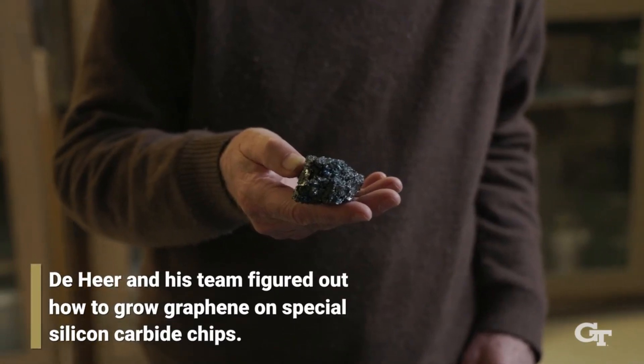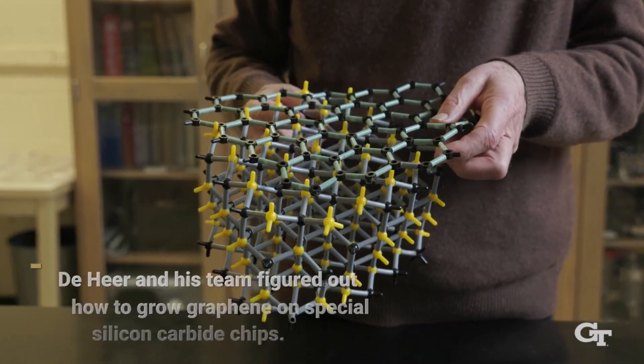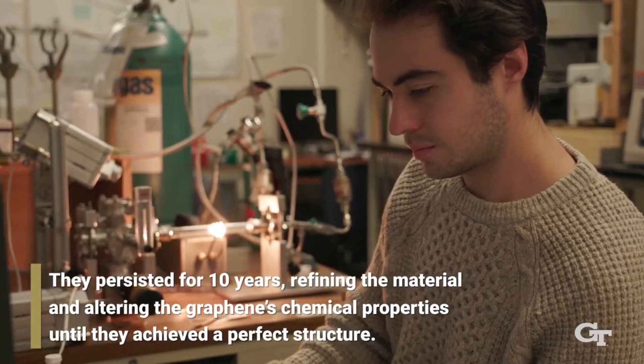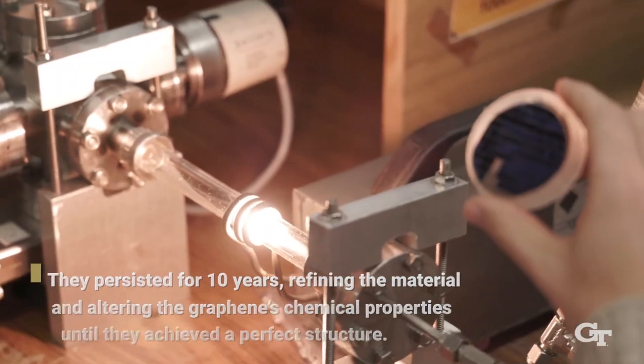Walter DeHeer, Regents Professor of Physics at Georgia Tech, led a team of researchers based in Atlanta, Georgia, and Changchun, China, to produce a graphene semiconductor that is compatible with conventional microelectronics processing methods — a necessity for any viable alternative to silicon.